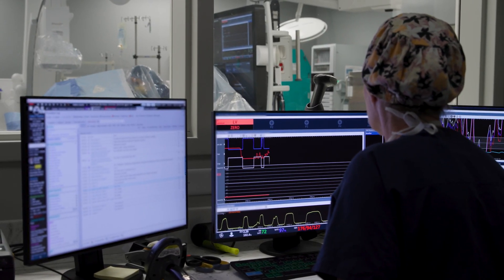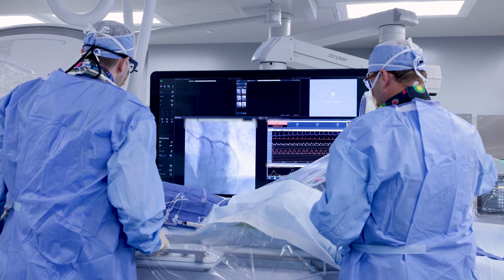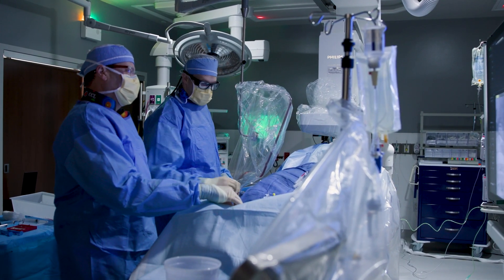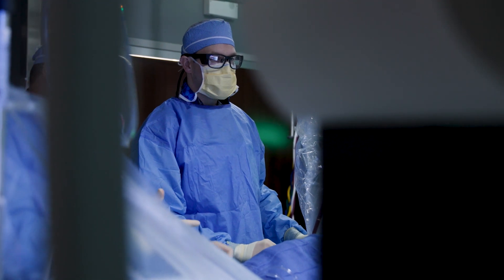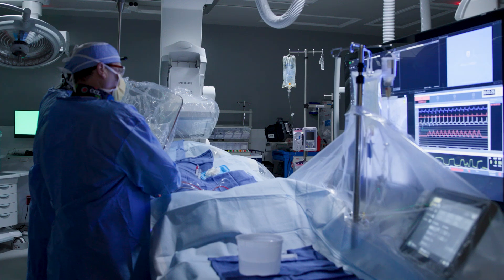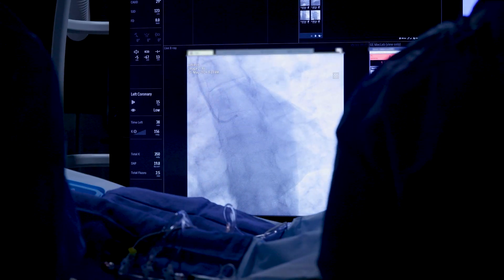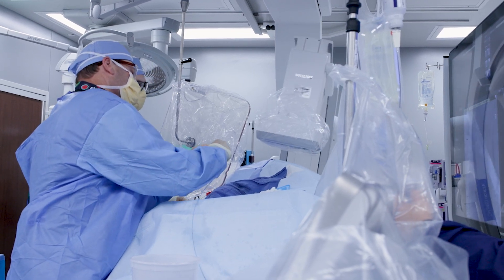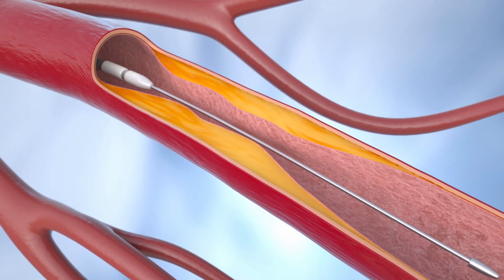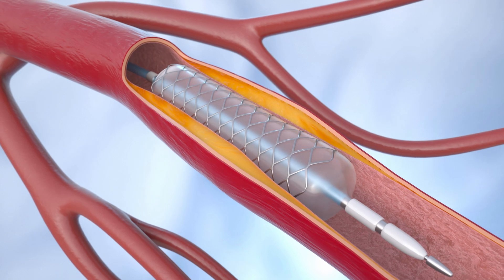You will receive lidocaine in your wrist, groin, and/or neck area to numb the site. The interventional cardiologist will then insert a small tube called a sheath, through which all the work will be done. Through the sheath, wires and catheters will be advanced into the arteries and chambers of your heart under fluoroscopic guidance. Contrast dye will be injected into the arteries and images will be taken, with the camera passing around you in different directions. If a severe blockage is found, a combination of wires, balloons, and stents will be used to open the blockage and improve blood flow.